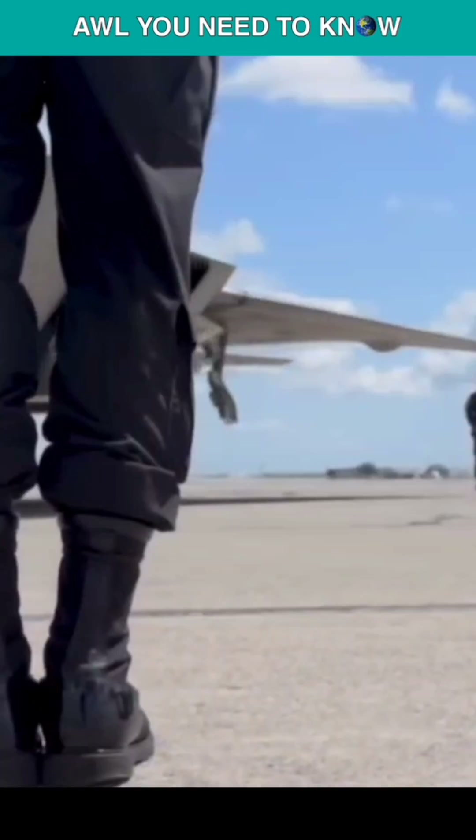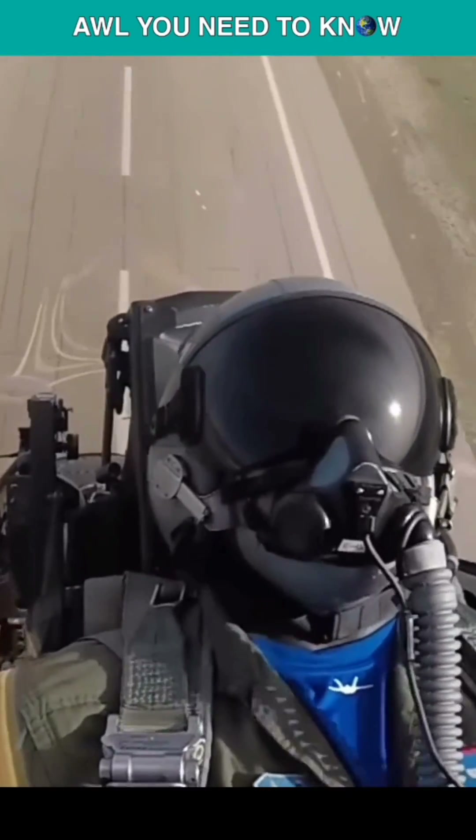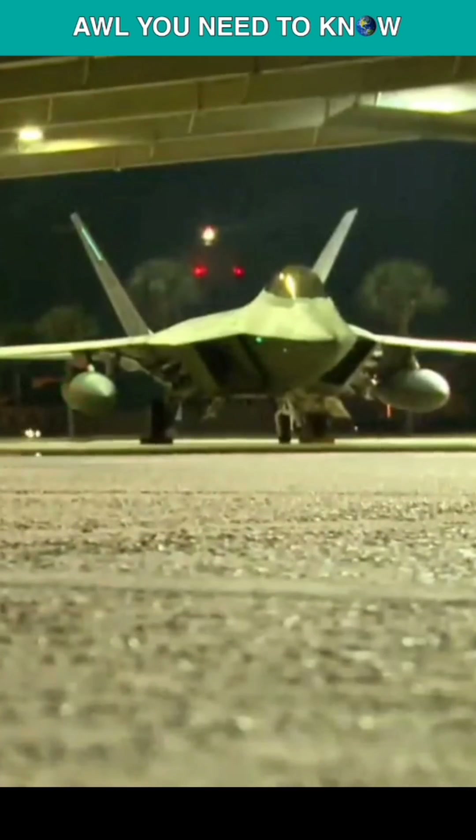Let's discuss integrated communications. In complicated combat circumstances, the F-22's ability to communicate and share data with other aircraft and ground-based equipment in a seamless manner adds to the aircraft's higher efficiency.